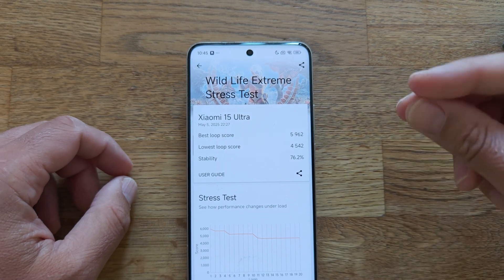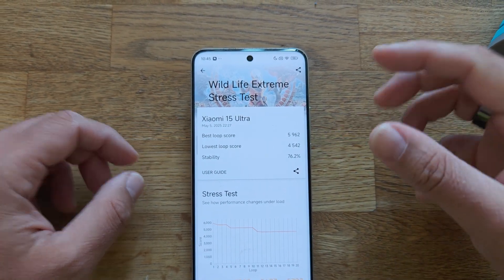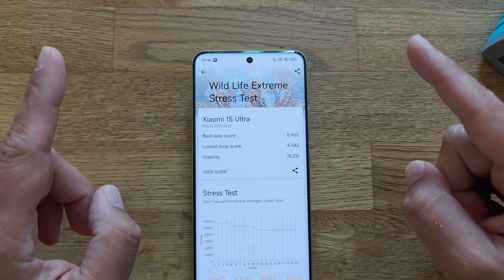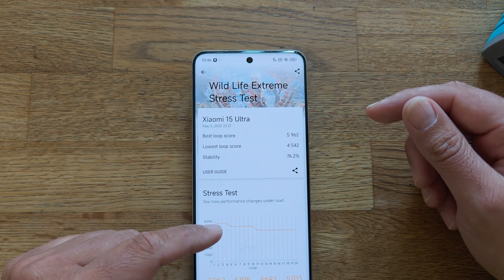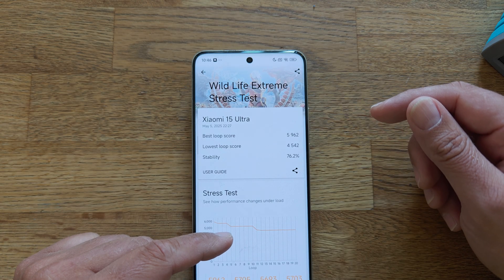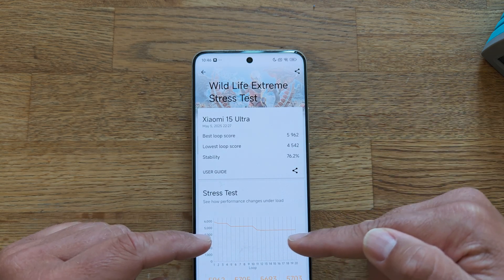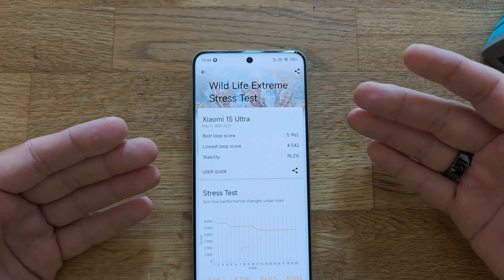The best loop score was almost 6,000. The lowest loop score was 4,542, which resulted in a stability rating of 76.2%, which isn't that bad at all. Check what happens here — very strong the first few rounds, then a dip, then stable performance until round nine, then a dip, and then absolutely stable until the very end.